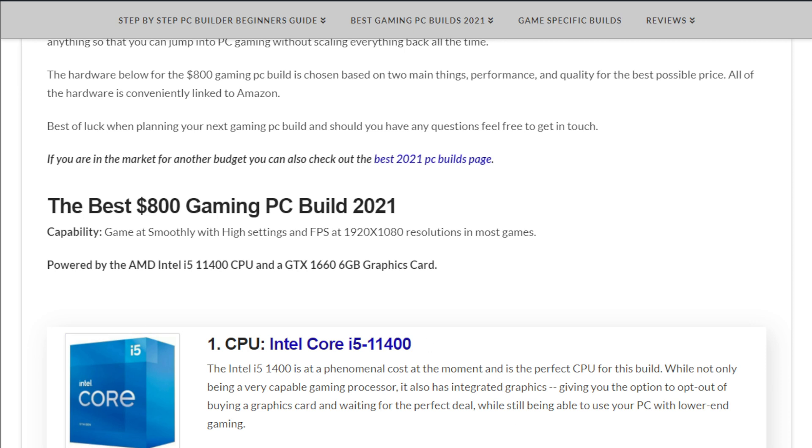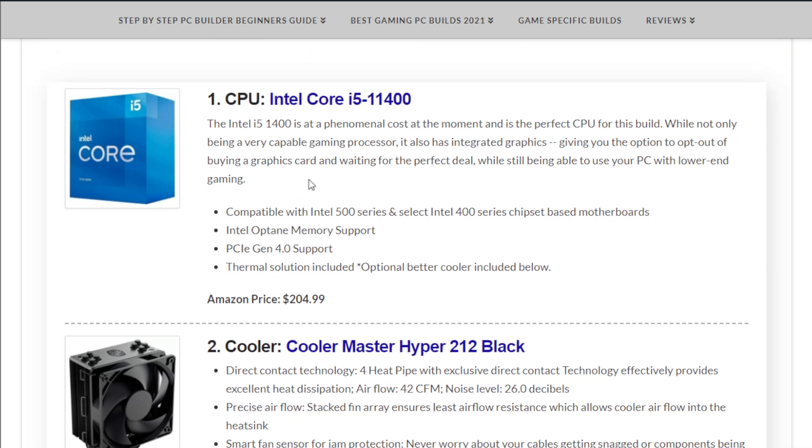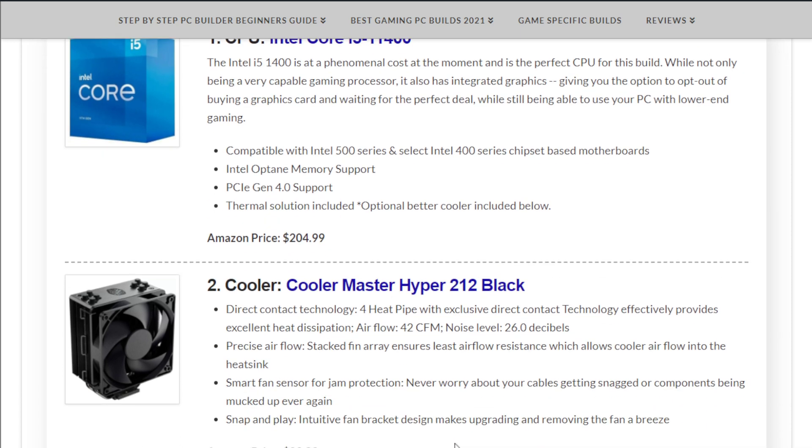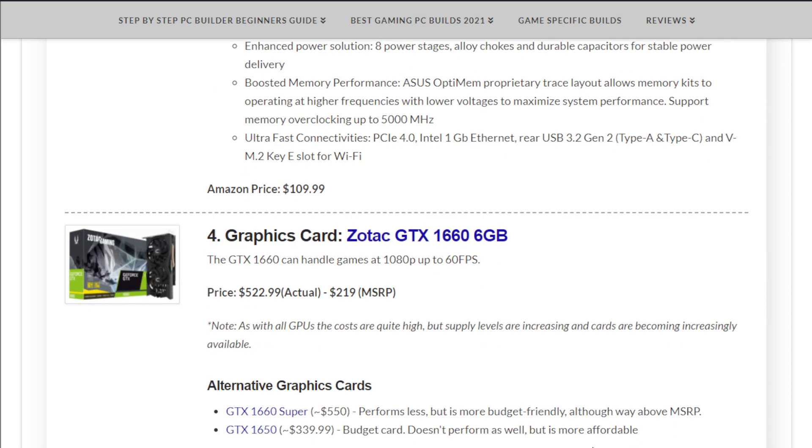The included stock cooler isn't great, so we're going with the Cooler Master Hyper 212 Black at $39.99. The motherboard to go with this Intel build is the ASUS Prime B560M-A at $109.99. The graphics card is the Zotac GTX 1660 6GB, which should handle games at 1080p up to 60 FPS.